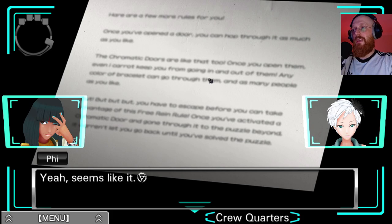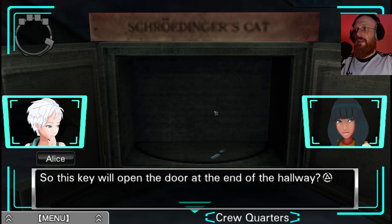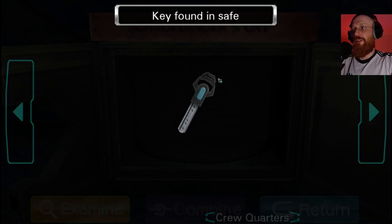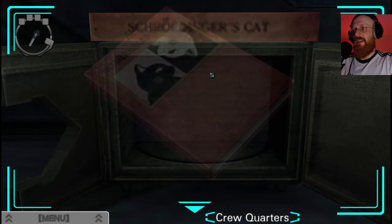So once we can get out of the crew quarters we can head back to the warehouse. And this key is how we're going to get out of here - so this key will open the door at the end of the hallway. Let's go. Wait, what about this book on the top of the safe?